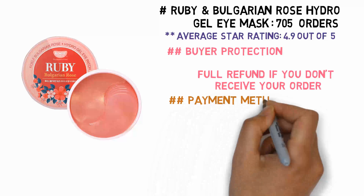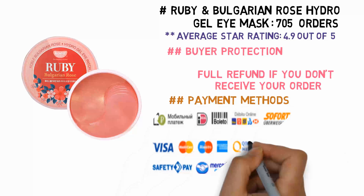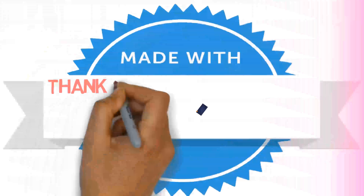Full refund if you don't receive your order. We support the following payment methods. Just visit the description link to get more details and buy here.